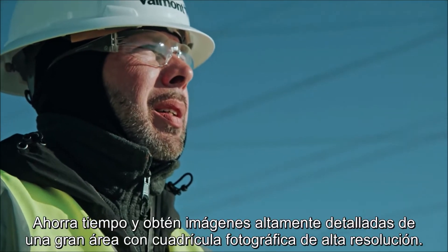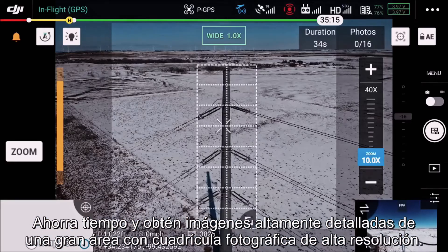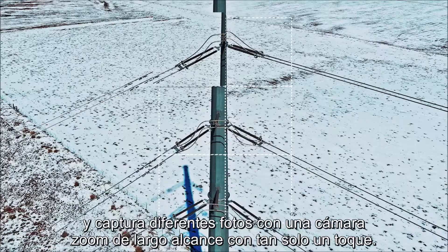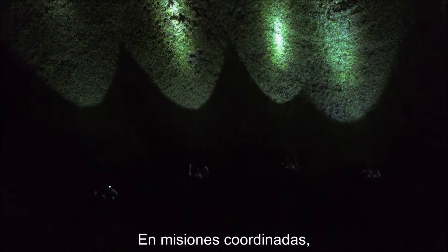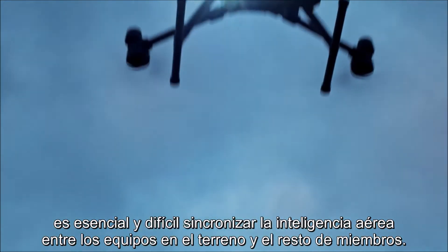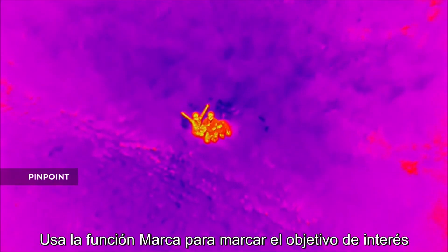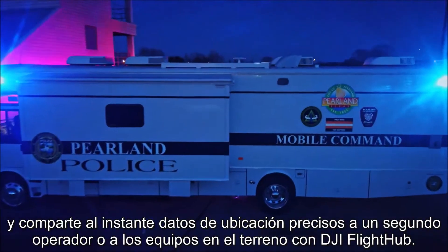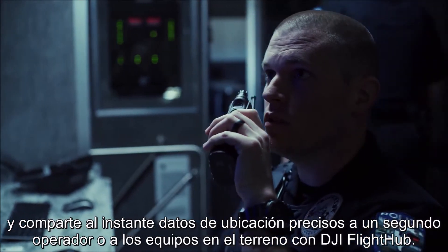Save time and get highly detailed imagery of a large area through high-res grid photos. Select an area of interest, then capture a set of photos with a long-range zoom camera, all with a single tap. In coordinated missions, it is essential, yet challenging, to synchronize aerial intelligence with ground and command teams.